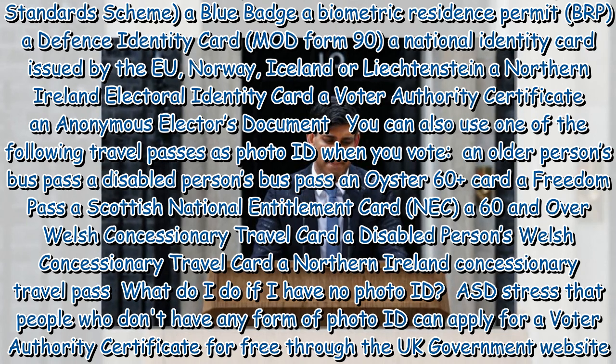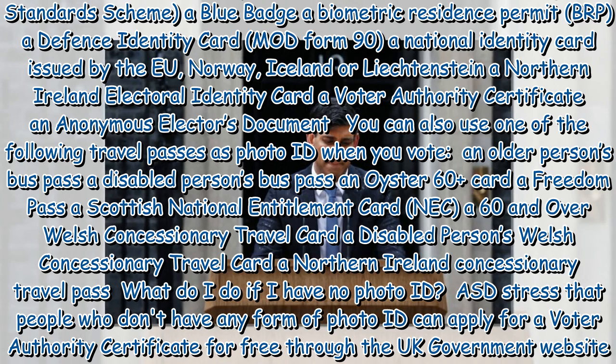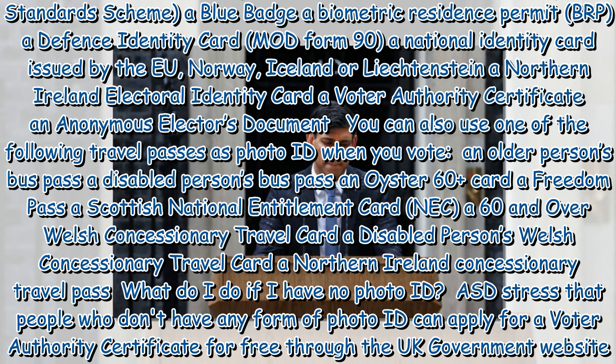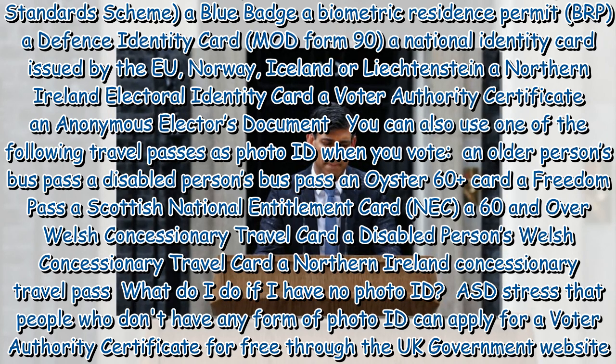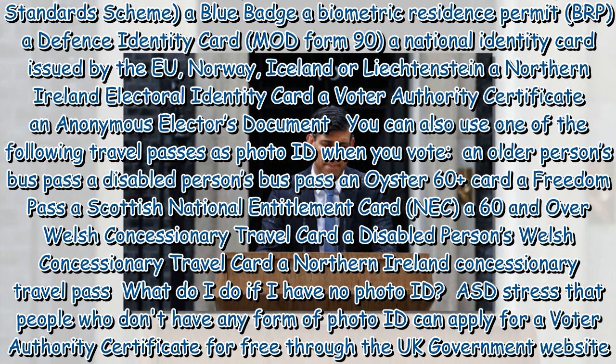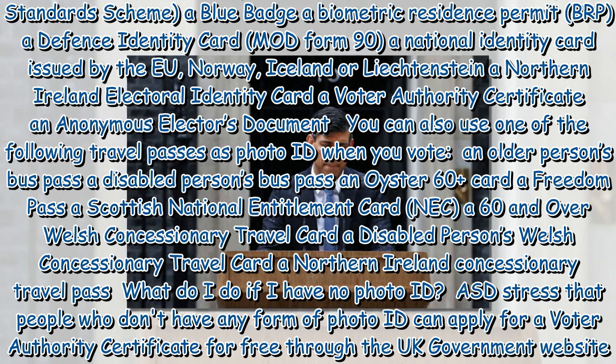Also accepted are: a Northern Ireland Electoral Identity Card; a Voter Authority Certificate; an Anonymous Elector's Document. You can also use one of the following travel passes as photo ID: an older person's bus pass, a disabled person's bus pass, an Oyster 60+ card, a Freedom Pass, a Scottish National Entitlement Card, a 60 and over Welsh Concessionary Travel Card, a disabled person's Welsh Concessionary Travel Card, or a Northern Ireland Concessionary Travel Pass.